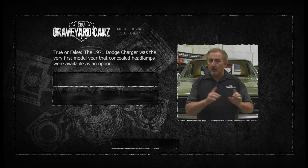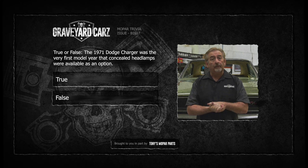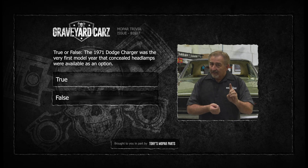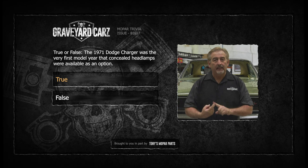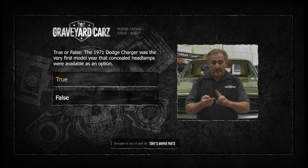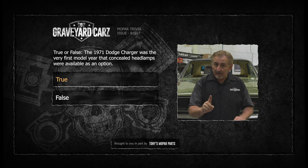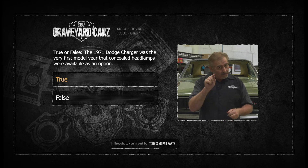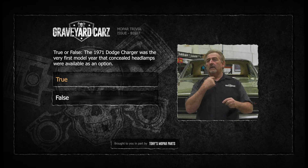True or false — 1971 was the first year concealed headlamps were available as an option on the Dodge Charger. This is a tricky one — got to think about the wording. The answer is true. The concealed headlamp L37 alpha code was available on the 66 Charger in its inception — 67, 68, 69, and 70 — standard. It became an option in 1971, and went away at the end of the 1972 model year. Got to listen carefully when the question is being asked.